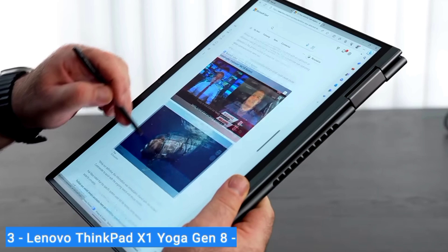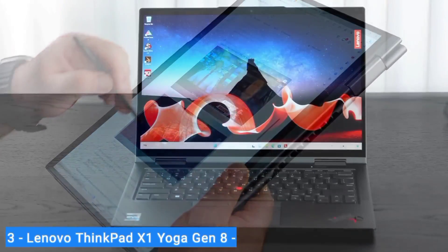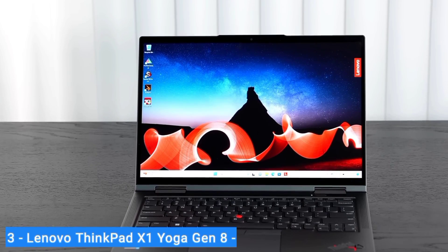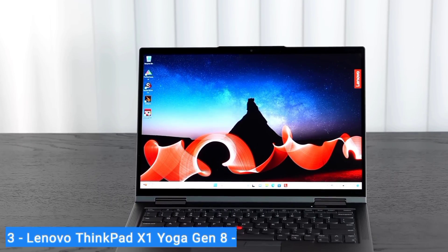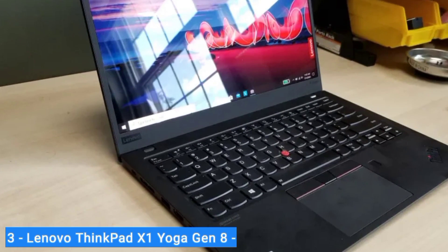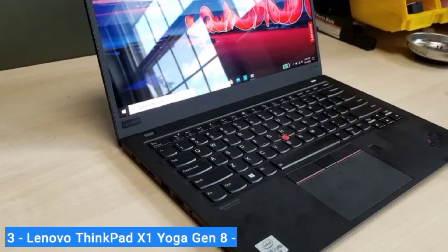If you need business-grade performance and the adaptability of a 2-in-1, the Lenovo ThinkPad X1 Yoga Gen 8 is the brand's best yet. With extreme capability and unmatched portability, this sleek convertible is our favorite 2-in-1 for business users.